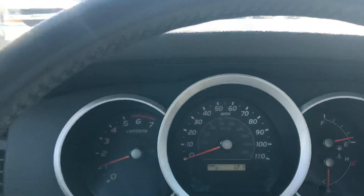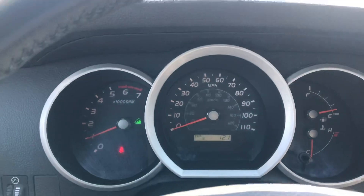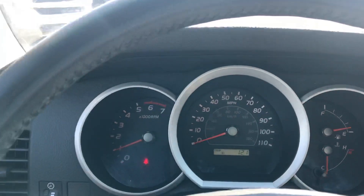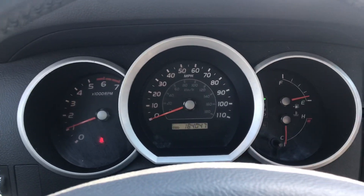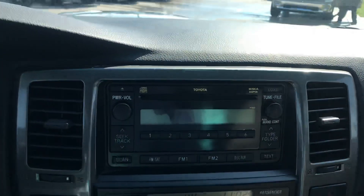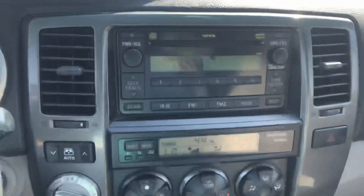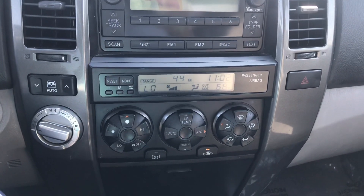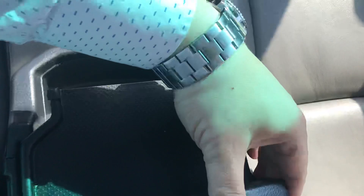Go ahead and give you a good look at the dash, and go ahead and show you the miles. Got the radio over here — it does work, it just has a little black spot on there. Coming down, we got the rest of our temperature controls, a couple cup holders, and our shifter.